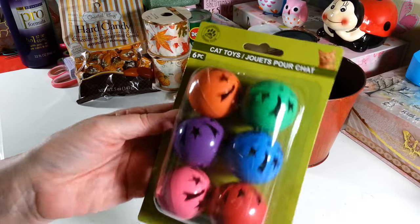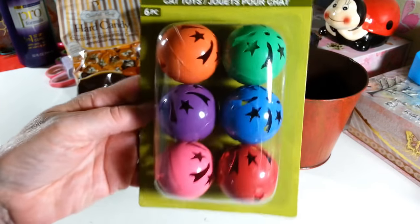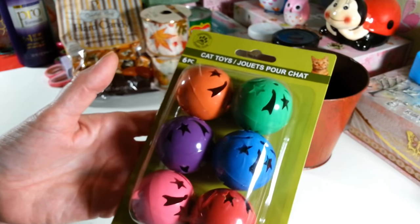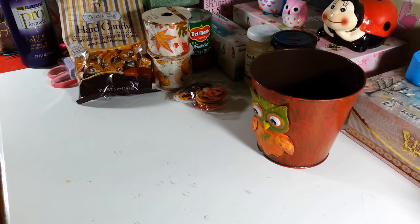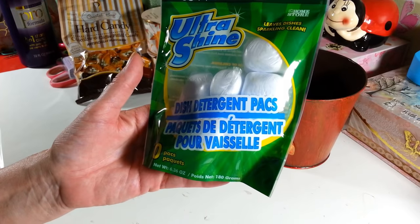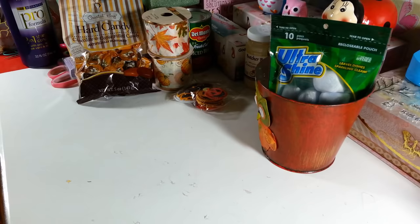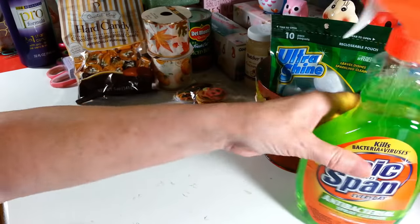I picked up a six-pack of jingly bell balls for my birds — my cats play with them too sometimes. Six for a dollar is a great price because online these sell for two or three dollars in bird toys. I also grabbed another 10-pack of the ultra shine dishwasher packs, which work really well, and of course another bottle of Spick and Span — I go through at least one a week.